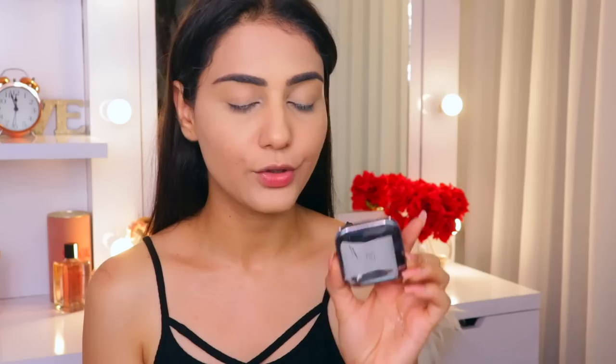Moving on to highlighter, I'm using Kiko Milano's Glow Fusion Highlighter in Shade 01. Shade 01 is a little too white — I'd prefer a slightly golden or rose-gold tinge for daytime wear, but since it's so bright I'd only wear it when filming or going out at night with a full glam look. The brush I'm using is by Focalure — it's a highlighter brush from a set of 10 called the Face Brush Kit, available online, and it's really good quality.